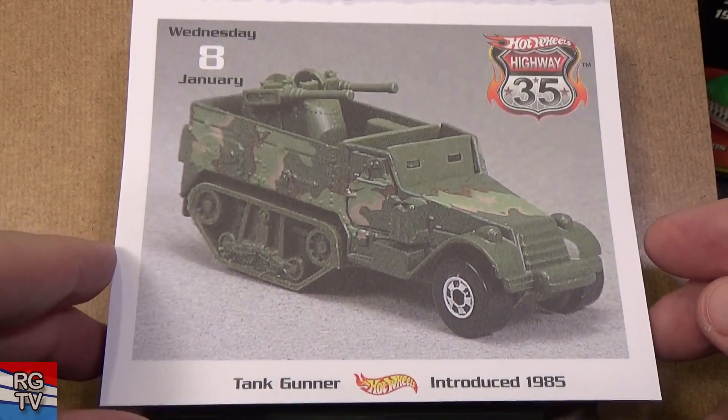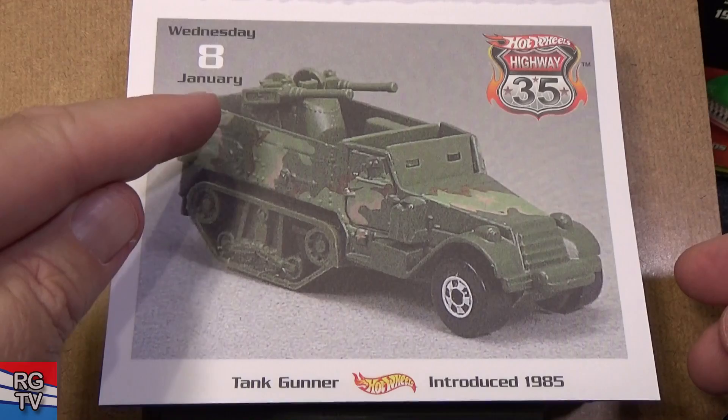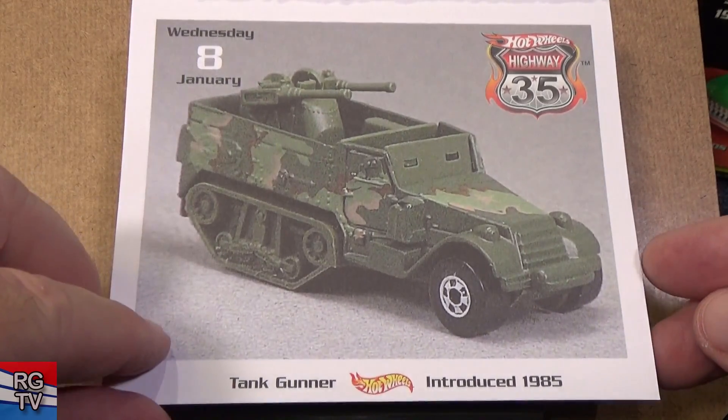Here you have Tail Gunner, introduced in 1975. I wonder if those move — I don't recall.